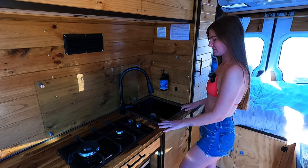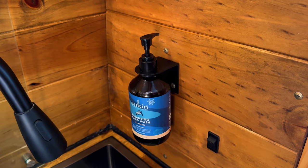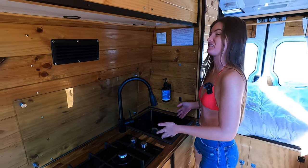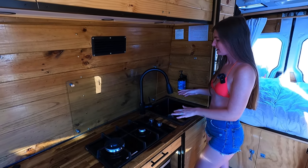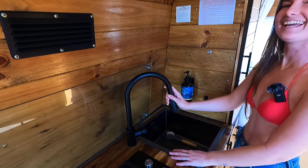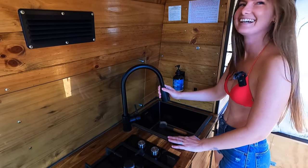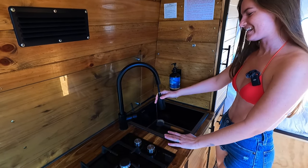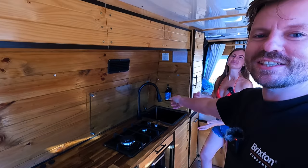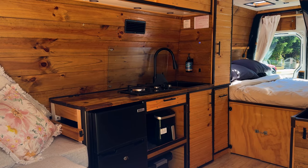We have the sink, and it's really big. I really wanted a big sink because I saw a lot of caravans with those tiny sinks — even circle sinks — and it just makes it really hard to do dishes. Along with a big sink comes a big tap. And it's linked to a pump which is under the bed; the pump pumps water into the tap.